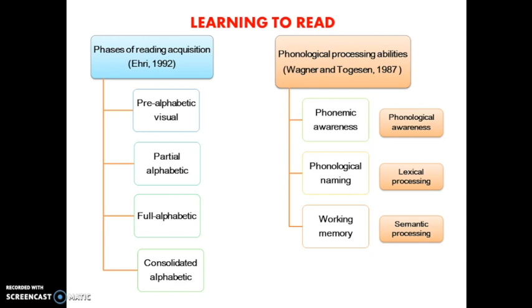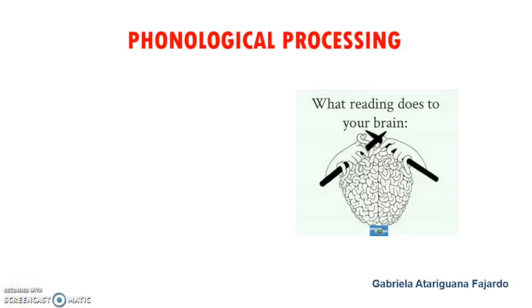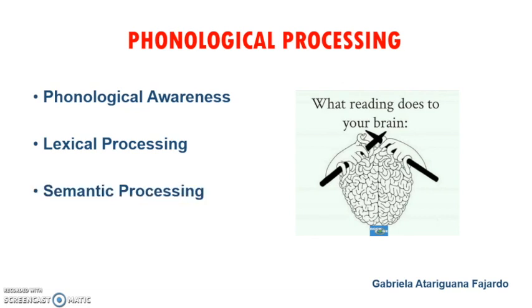Moreover, in learning to read, the phonological processing abilities are critical. Within this term there are three important parts: phonemic awareness, phonological naming, and working memory. These three parts will be discussed in-depth later in this video. In the phonological processing, we are going to find three levels: phonological awareness, lexical processing, and semantic processing.